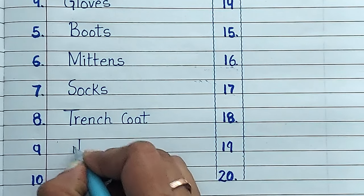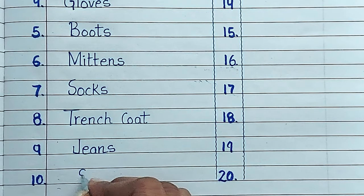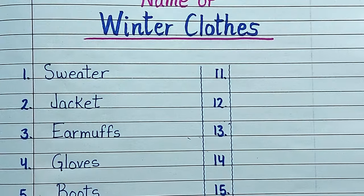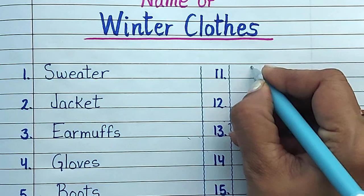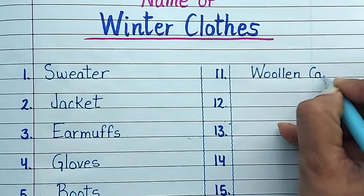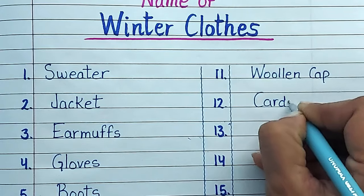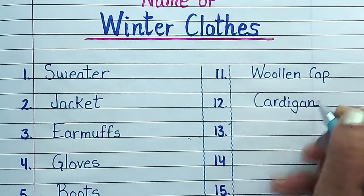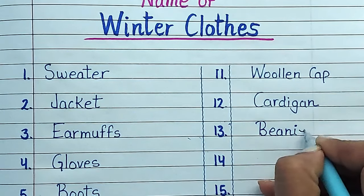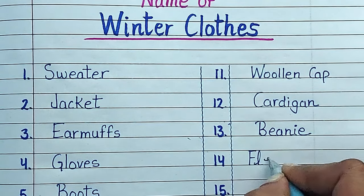Number nine: jeans. Number ten: scarf. Number eleven: woolen cap. Number twelve: cardigan. Number thirteen: beanie. Number fourteen: fleece jacket.